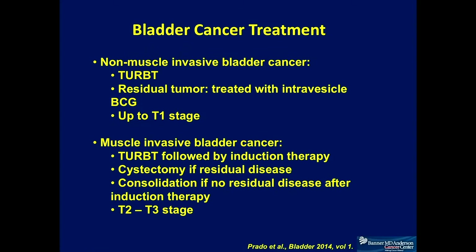For non-muscle invasive bladder cancer, the treatment is really transurethral resection of bladder tumor. Any residual is treated with intravesical BCG, and this is only applicable for diseases up to T1 stage. For anything beyond, the tumor is initially resected transurethrally, and if there is residual disease, then it's chemotherapy — for patients with disease from T2 and T3 stages.